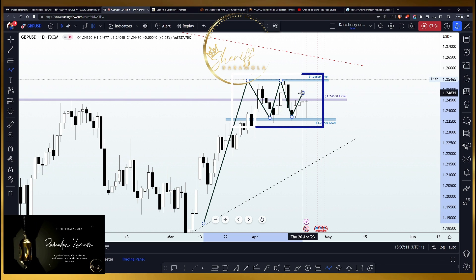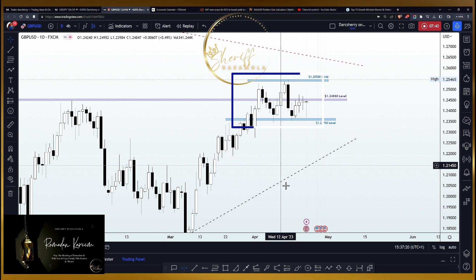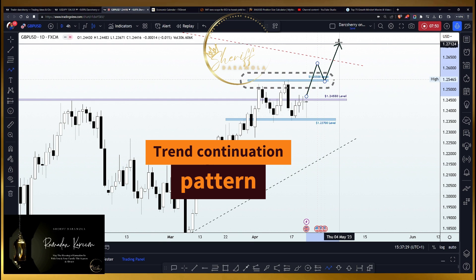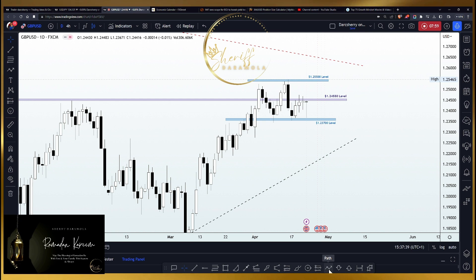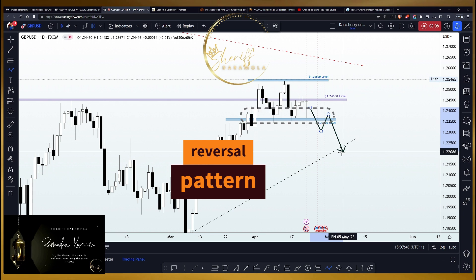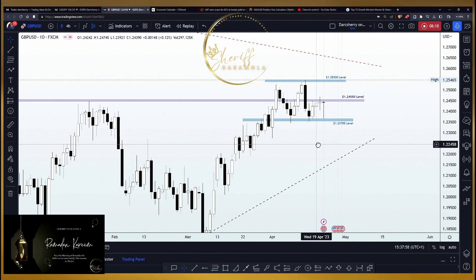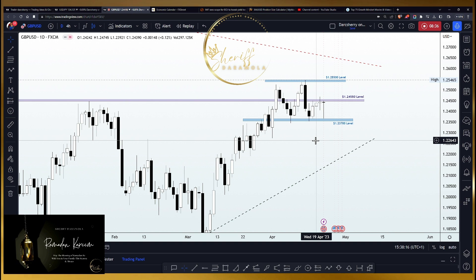The positive move that started here has been followed by this choppy situation lasting about three weeks. With this structure, there are two ways we can treat it. First, this could turn out to be a trend continuation pattern, where a breakout of the 1.2370 level would be a good opportunity to buy GBP/USD this week. The other scenario is that this structure could turn out to be a reversal pattern, where a breakdown of the 1.2370 level would be an opportunity to join a move to the downside — likely a retracement of that impulse leg. We have a simple but critical point in the market where anything could happen, and I've been able to identify a setup on a lower time frame to help us position ourselves heading into the new week.